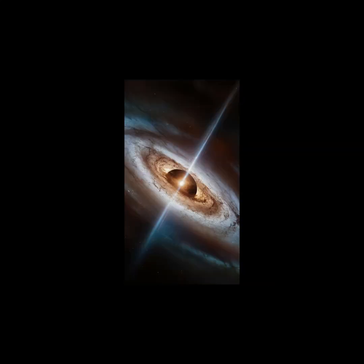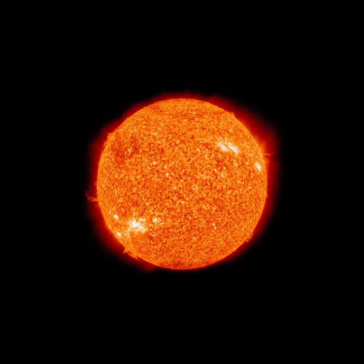If one of these supermassive black holes is particularly bright due to an accretion disk, it is typically called a quasar. Quasars can develop an accretion disk with so much energy that it can shine hundreds of trillions of times brighter than our Sun.